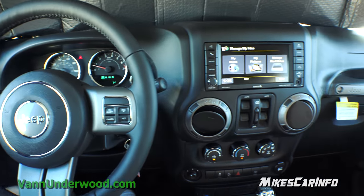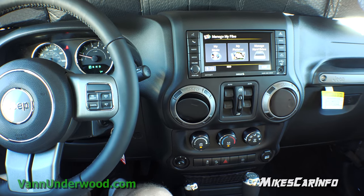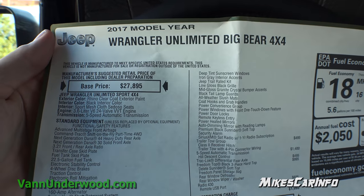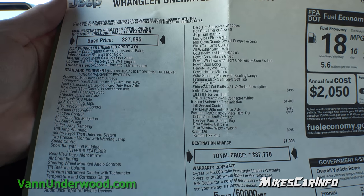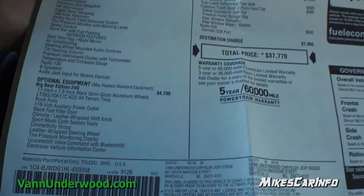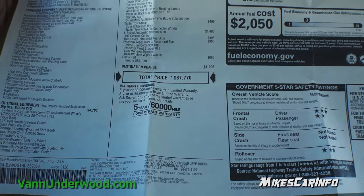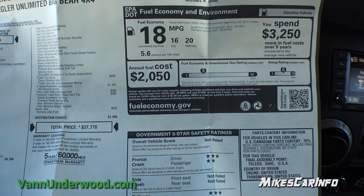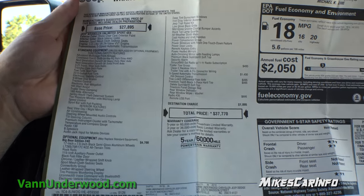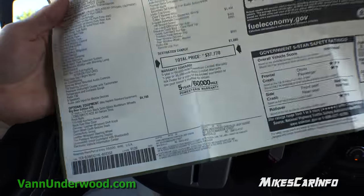Thank you for watching and thank you to Van Underwood Chrysler Jeep Dodge Ram for allowing me to show off another awesome Jeep. I'll see you guys next time — you can use the pause button to get some information off the window sticker here. It's the Big Bear — they start off with a Sport and then the optional stuff starts down here and goes all the way over to the second column. I try to include the window sticker because it's always handy to look through all the different options. I have a link and try to provide information in the description, but this kind of hard-codes it into the video.